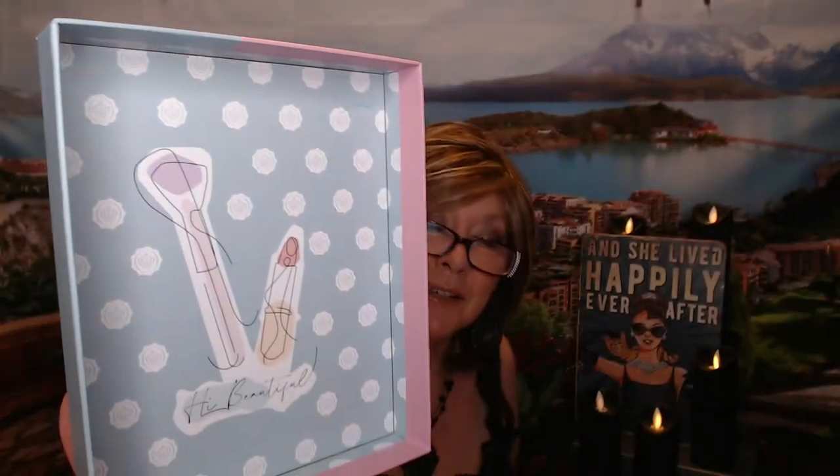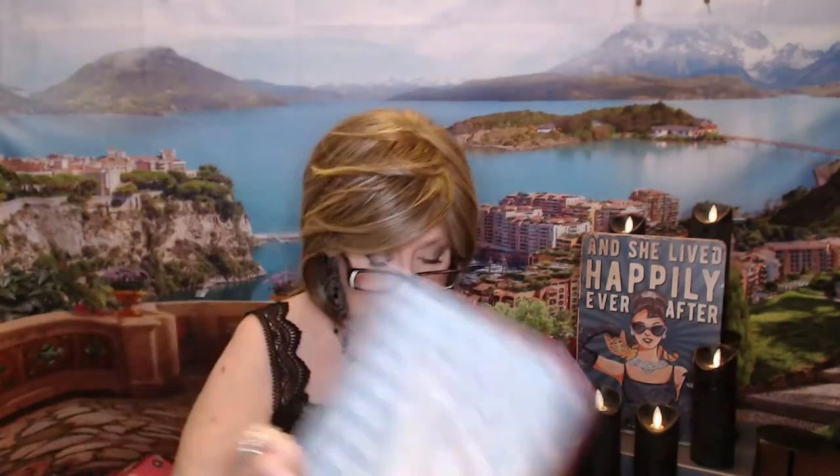Today we are doing the Glossy Box — it's called the Art of Beauty, and we got another special designer box this month. It's really pretty and artsy. I love the purple and blue colors, and even the inside of the box has a little special design. So we've got like a makeup brush and some lipstick illustrated on it — a pretty box.